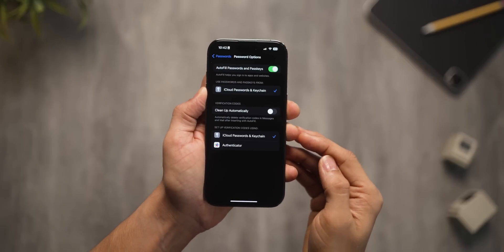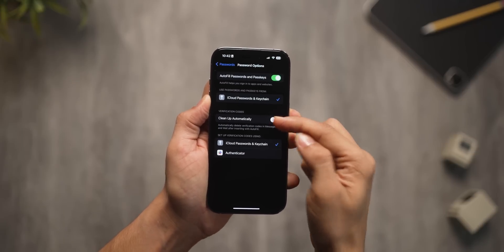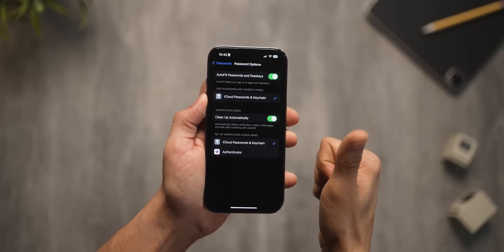Next, and one of the most important ones for me: iPhones will now delete OTPs or verification code-based messages automatically after you've used them with Autofill. So you get an OTP, you use it with Autofill and they get deleted by themselves — no more junk messages piling up.